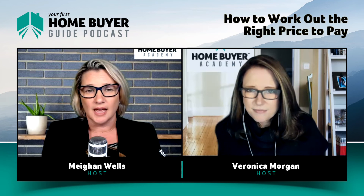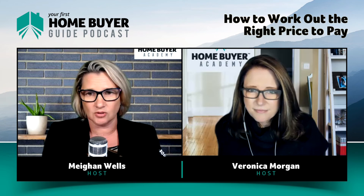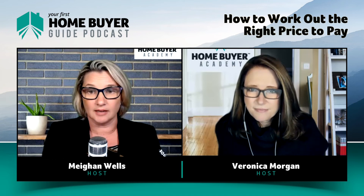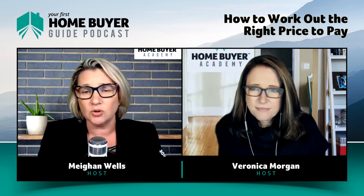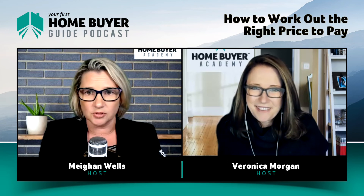People are paying a premium for B-grade and C-grade properties. That might feel okay in a really strong market, but the moment that market softens, those properties are going to be most impacted — people will avoid them when there are A-grade properties to choose from. One of our Home Buyer Academy property principles is that if a property has an objection, an issue you can't change, it will always be an issue. Those are the sorts of things you don't want to push yourself for.